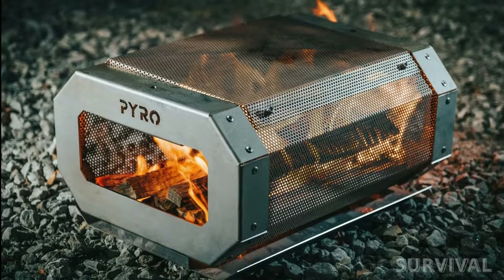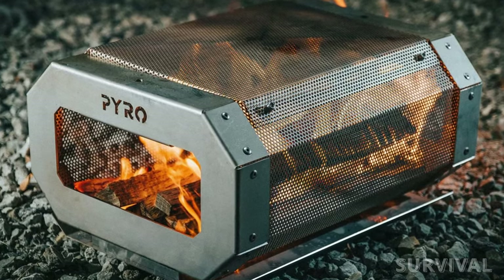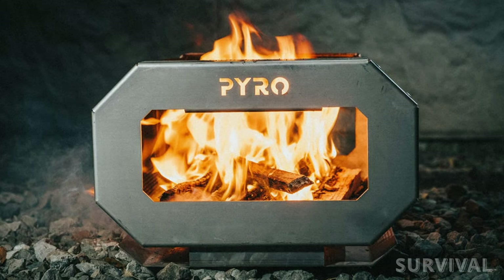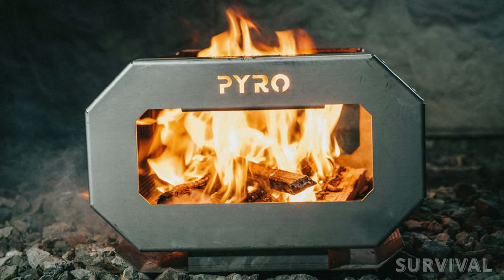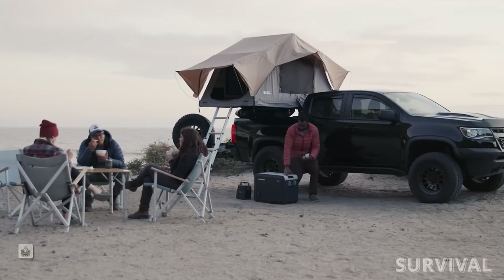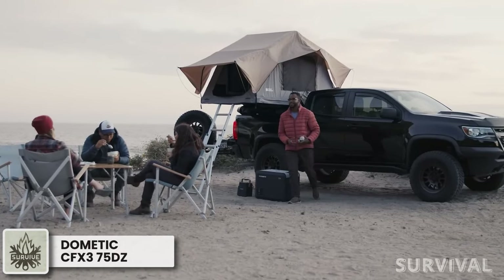The lightweight yet durable construction makes it easy to transport to your favorite camping spot. Its removable solid stainless steel base catches falling ash and debris from the combustion chamber for easy cleanup and disposal — perfect for a day at the beach or a week in the woods.